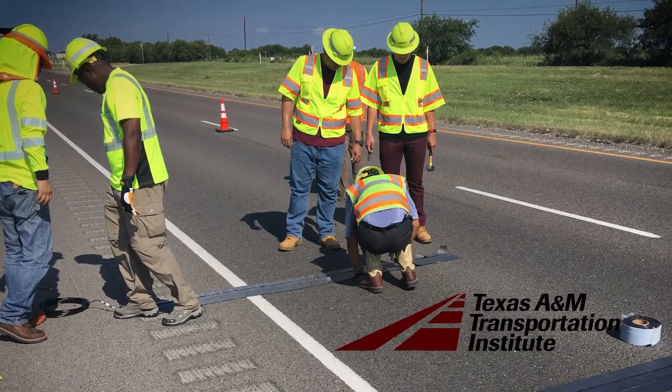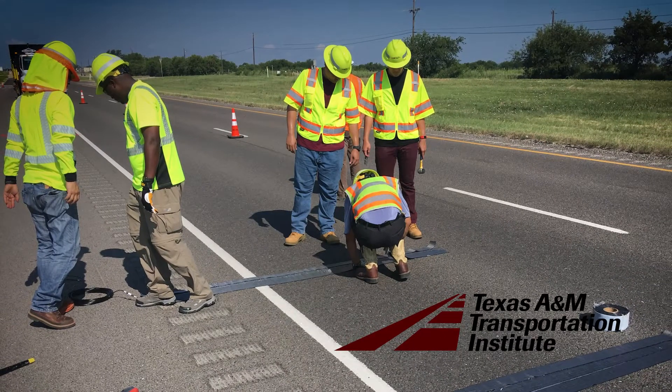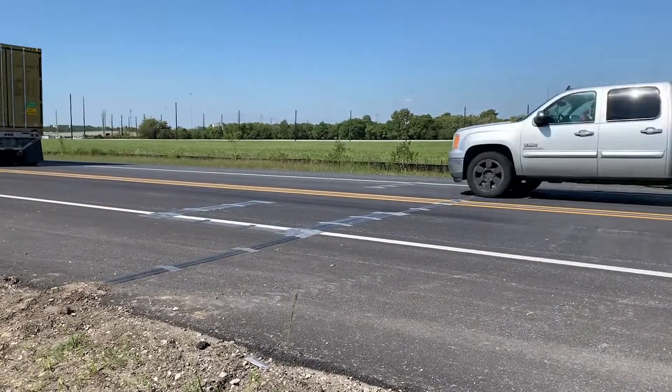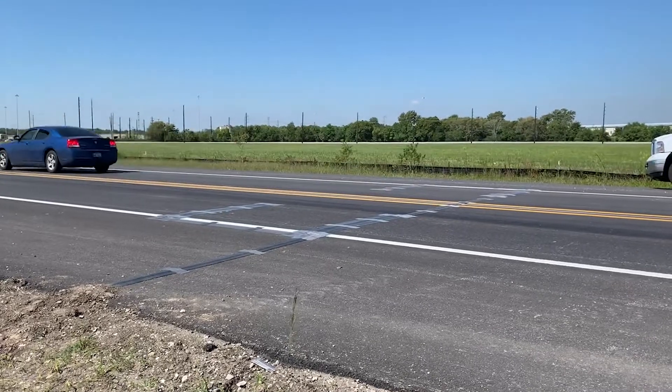Working with the Texas A&M Transportation Institute project team, TxDOT has implemented a portable version of these systems in districts across the state. What was developed here was a system for going out to any highway and putting some sensors on the ground and counting and weighing every truck that drives over this system.